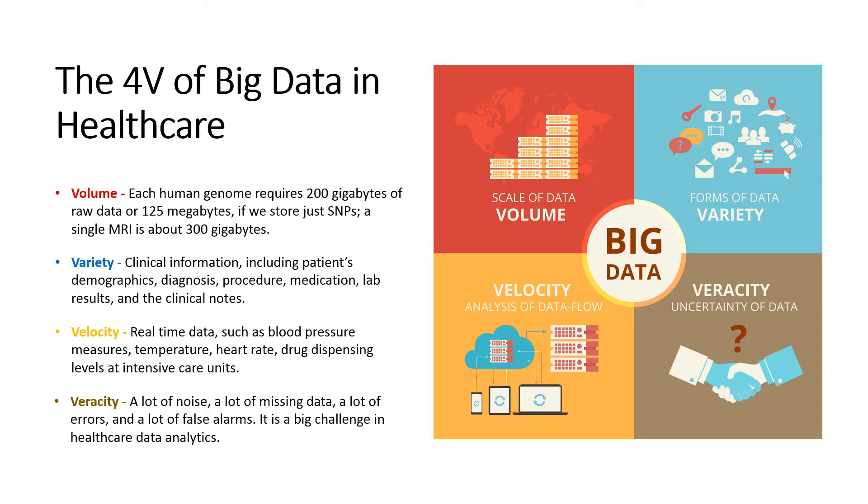The hope is that big data can lead to better care and lower cost. In big data, people talk about the four Vs.